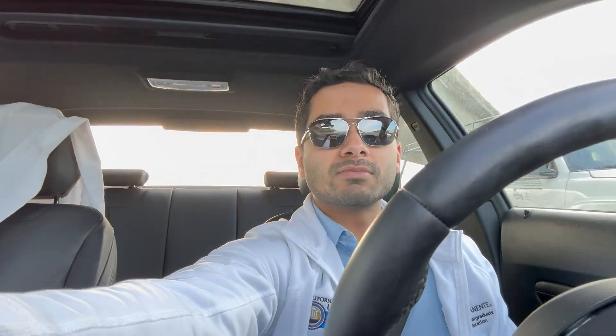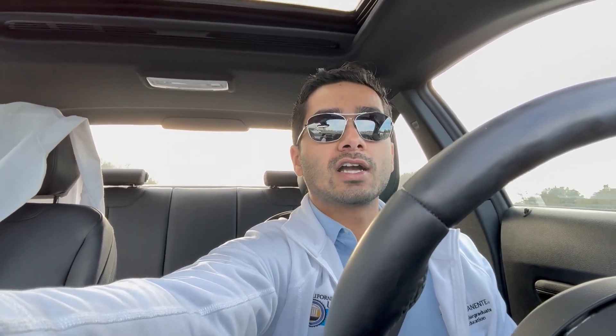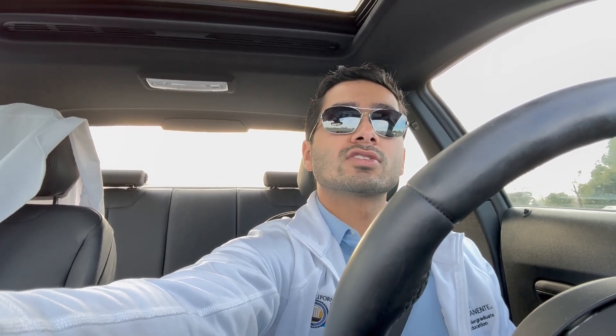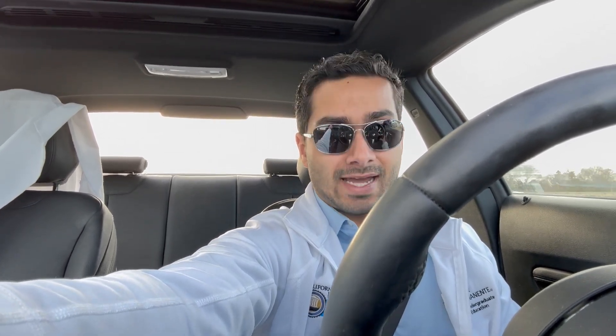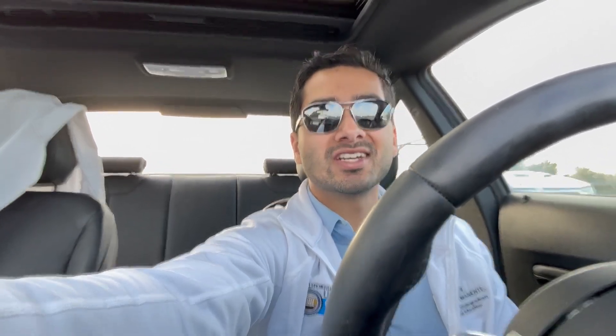I got some tips and was told I need to watch Sketchy every single day. So I started watching a couple of micro videos and a couple of drug videos every single day, leading up to the day before the real exam. I watched about four Sketchy videos a day, starting around January 2023 through April 2023.